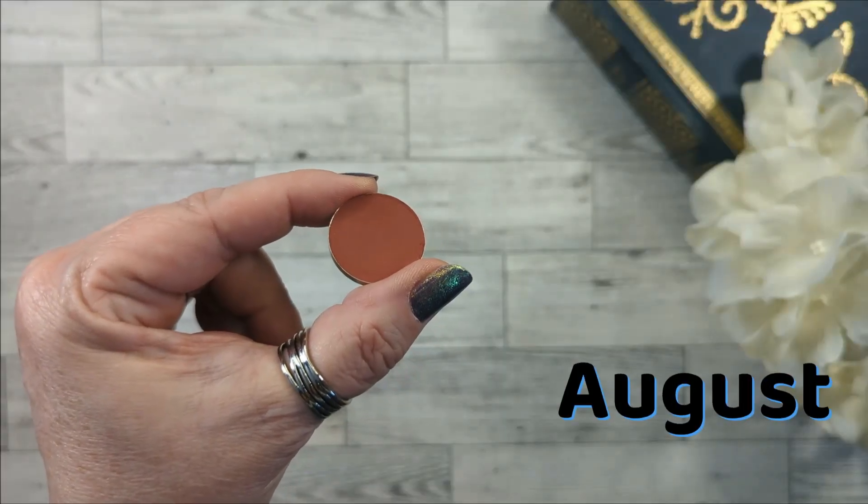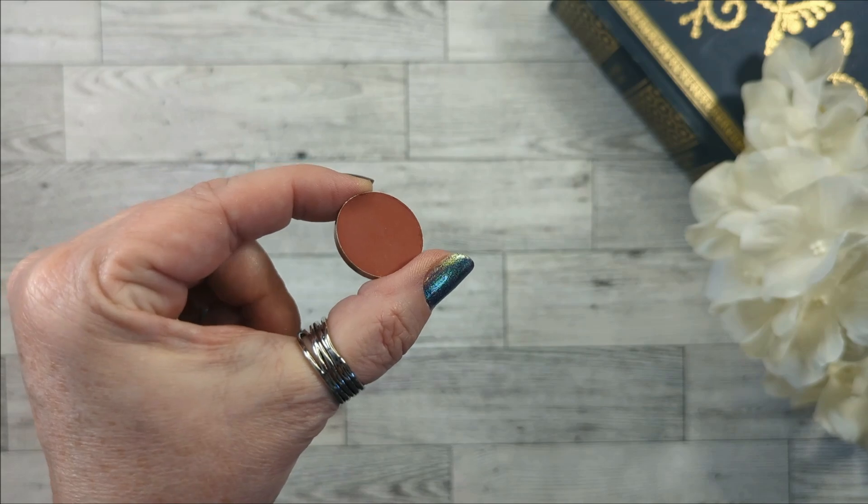The next item came in in June and it is the Sydney Grace shade called You Have Me — it is a brick red shade. I have used this a total of 10 times. I'm not sure exactly how many times I used it since the last update because I didn't put a mark there. I wore it every time I did a warm neutral look, which was just about every look I did this past month. It is a very pretty brick red and it worked very well with the two shades in my palettes.